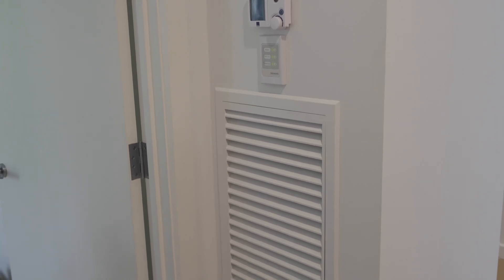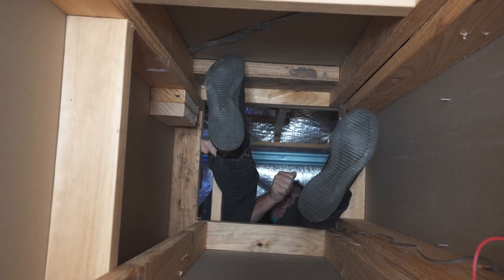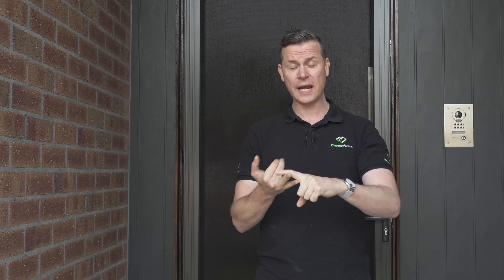We test a lot of homes and one of the most common issues we find in new homes is the ducted heating return for refrigerative and gas systems — especially terrible in double storey homes. Today we're going to cover single storey, where the return is completely open to the outside. Terrible for occupants from a health perspective, but from an energy perspective this is a huge overhead. Let's go and have a look.